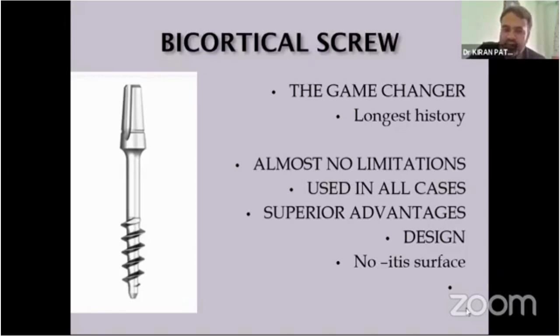It has superior advantages — all about metallurgy, design, and specifications. It has no IT surface, only poly surface. I'm going to show in my presentation how wonderfully tissue responds to this unique design.